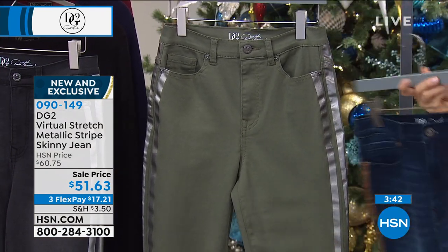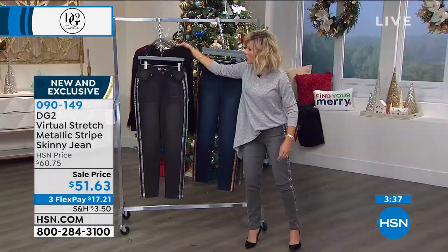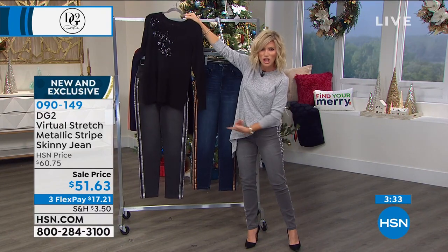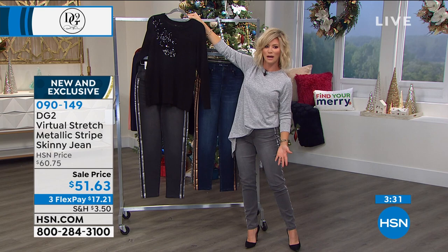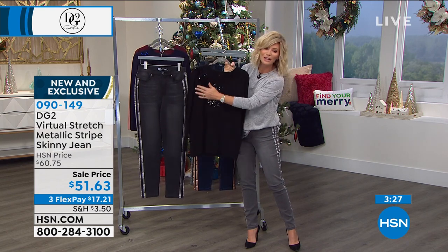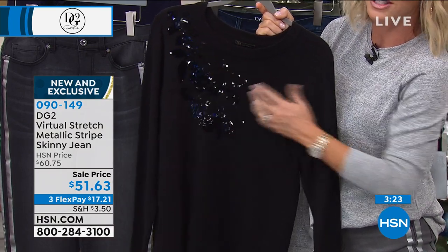I highly recommend either the black — I like dark on bottom — or this is our indigo. You can do the black with the fun sparkle sweater on this. Just a little bit of sparkle in a soft floral print, it's $51 and 63 cents. There it is for you in the black, here it is in the navy.